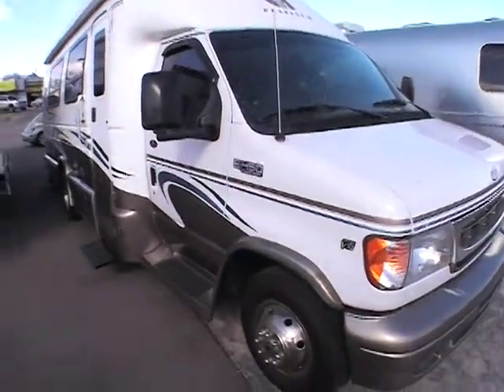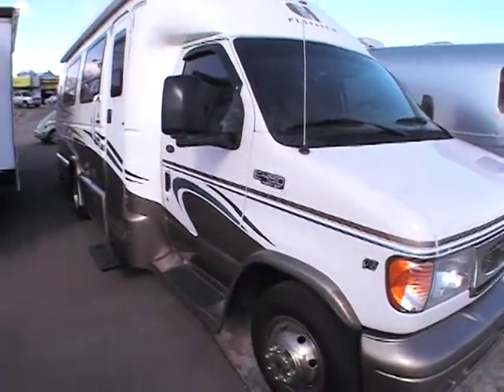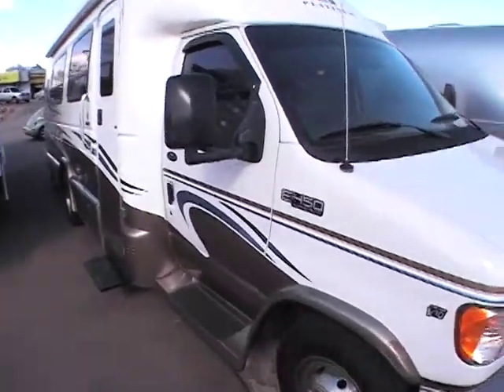Hi, my name is Carlos Davis. Welcome to Gateway RV. Today I'll be walking around this 2003 Coachman Platinum.